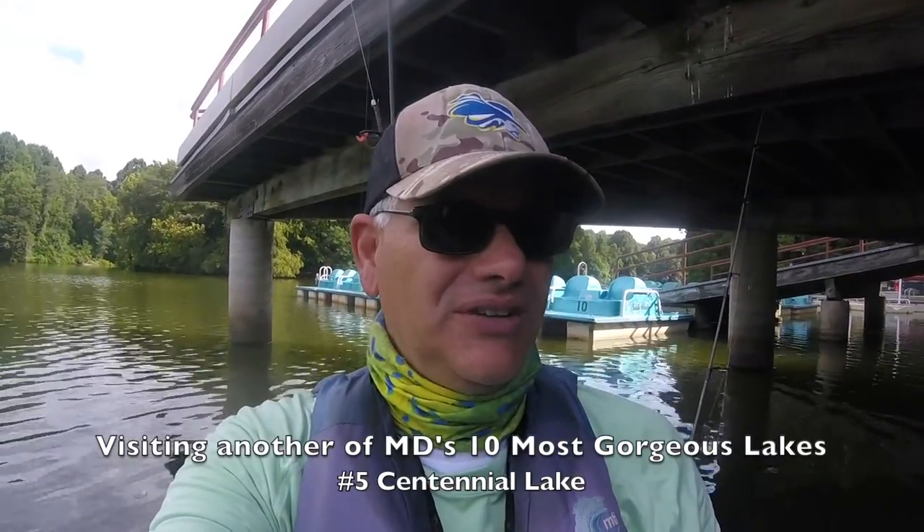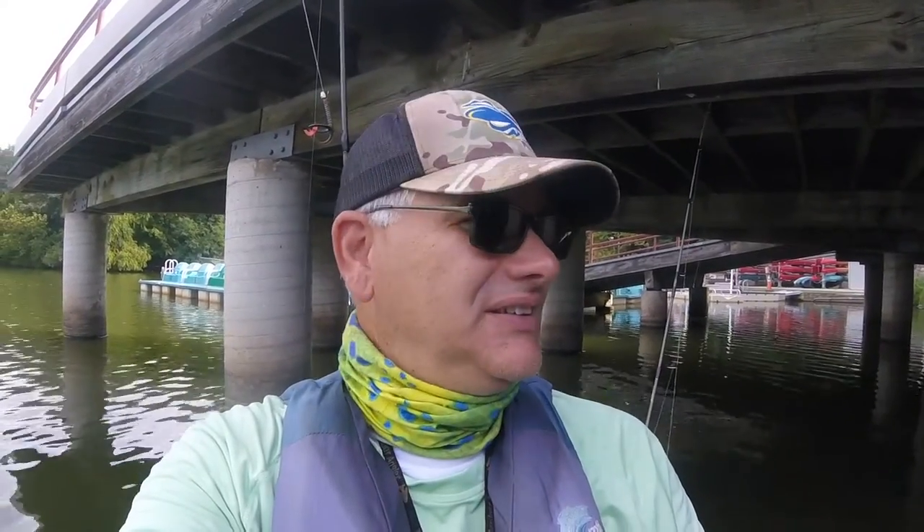I'm David, your host. I've driven up to Centennial Lake in Howard County, just outside of Columbia, Maryland, on my quest to visit the 10 gorgeous lakes that demand my attention according to the Only in Your State website. I'm on Centennial Lake — this is lake number five on that list — and we're going to see if we can catch some fish.